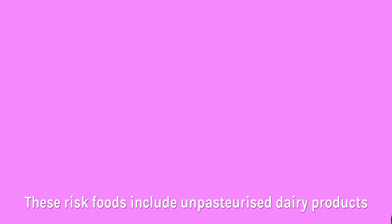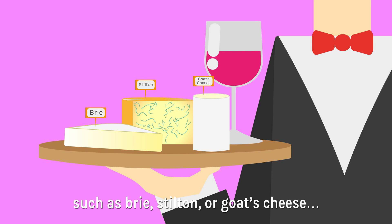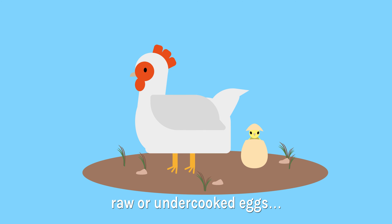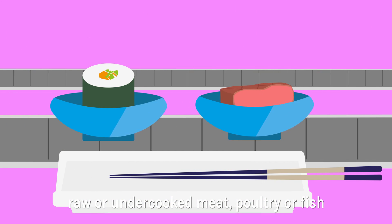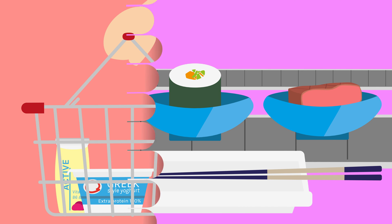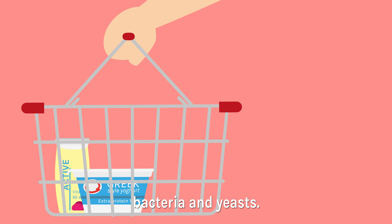These risk foods include unpasteurised dairy products such as brie, stilton or goat's cheese; raw or undercooked eggs; raw or undercooked shellfish; raw or undercooked meat, poultry or fish including rare meat; sushi and smoked meats; and probiotic products which contain live bacteria and yeasts.